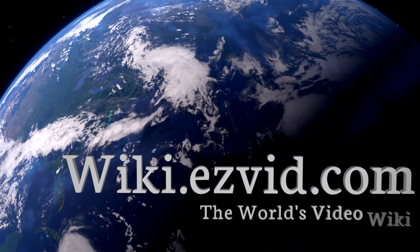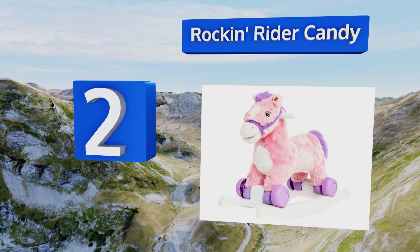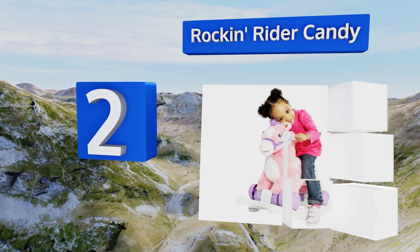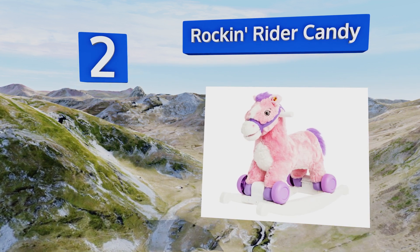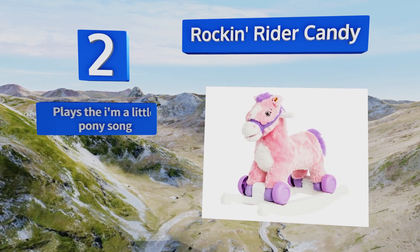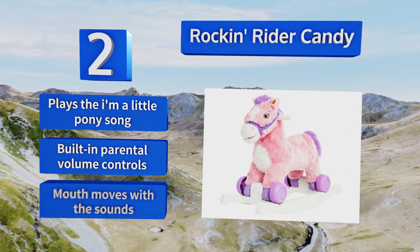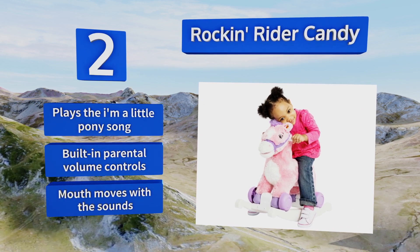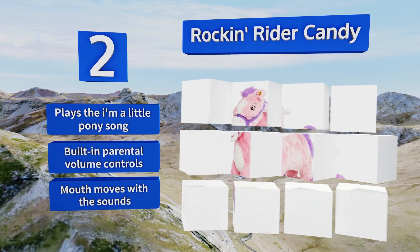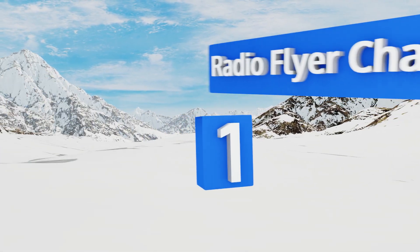At number 2, the Rockin' Rider Candy has embroidered eyes rather than buttons, so it doesn't present a choking hazard, and the non-slip footboards will keep kids from falling off. It plays fun phrases and sound effects when the ear is squeezed, and can hold up to 40 pounds. It also plays the 'I'm a Little Pony' song and the mouth moves with the sounds.